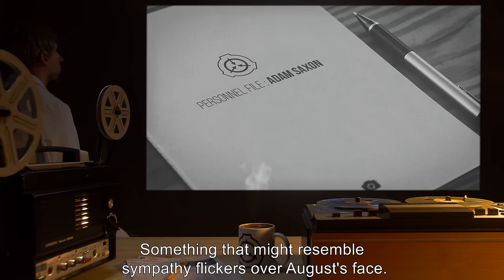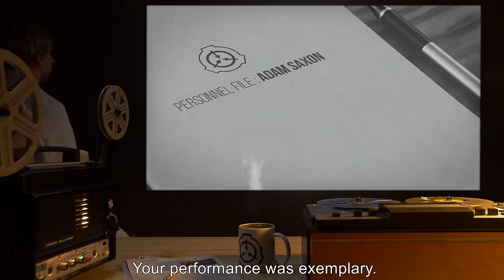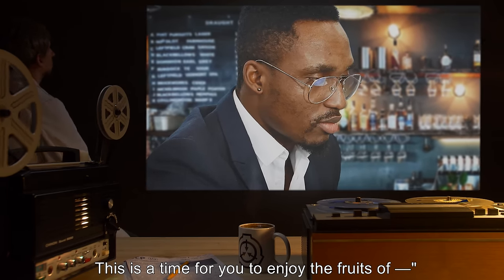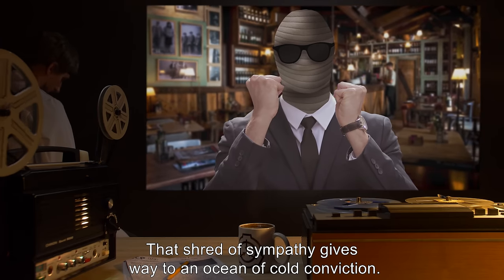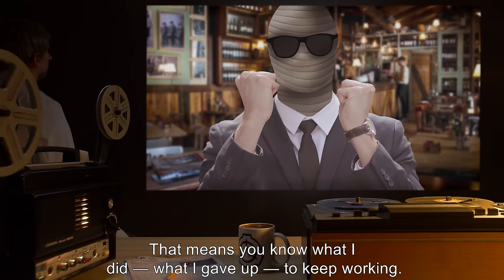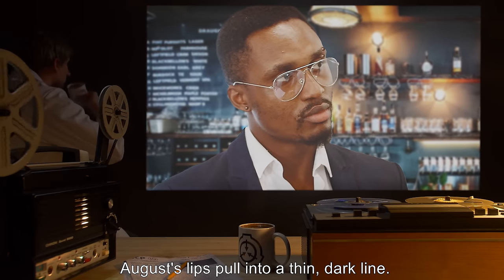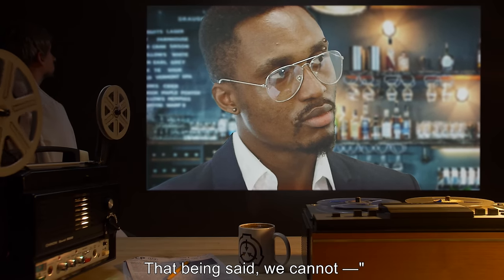Something that might resemble sympathy flickers over August's face. 'I've reviewed your file, Mr. Saxon. Your performance was exemplary. Prior to your incident, you were a highly valuable asset. But now you're retired. This is a time for you to enjoy the fruits of...' 'I need to work.' That shred of sympathy gives way to an ocean of cold conviction. 'Not an option.' 'You said you reviewed my file. That means you know what I did. What I gave up. To keep working. To keep serving the Foundation.' August's lips pull into a thin, dark line. 'On behalf of the Foundation, I commend you for your sacrifice. That being said, we cannot...'